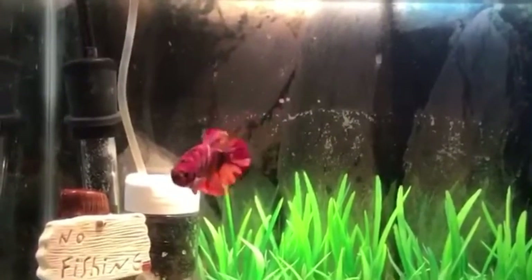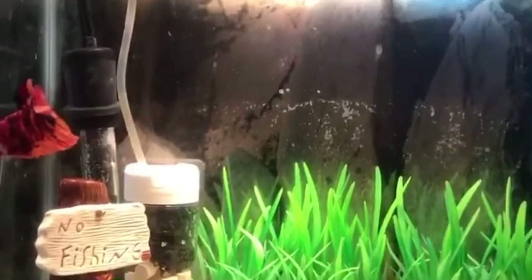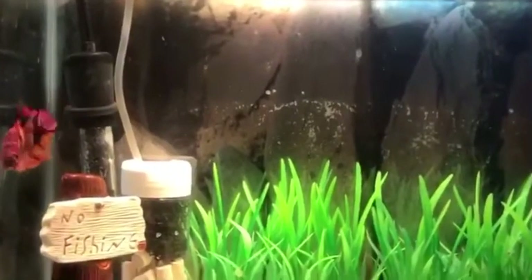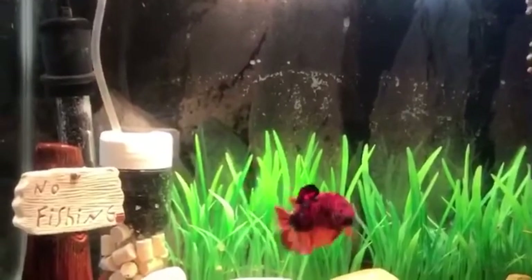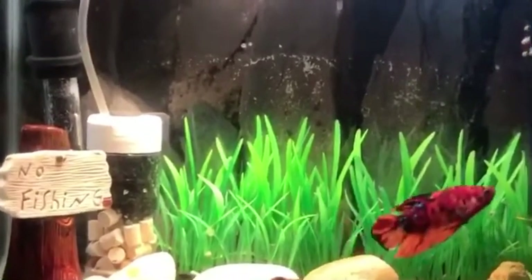We got a couple of little dances here, and hopefully you like the aquascape of this tank. We've got some great filtration and some good shots of this betta right here swimming around the tank.